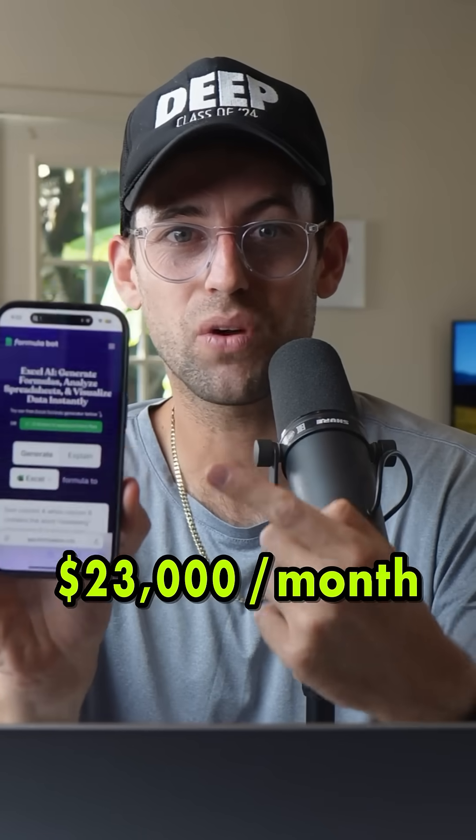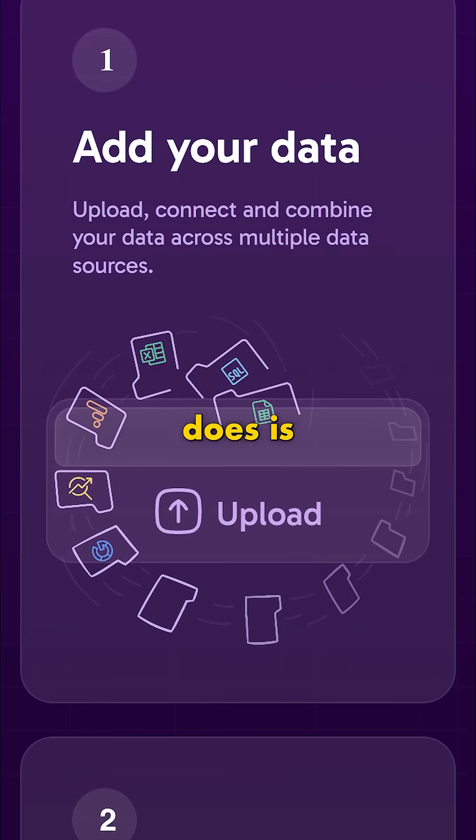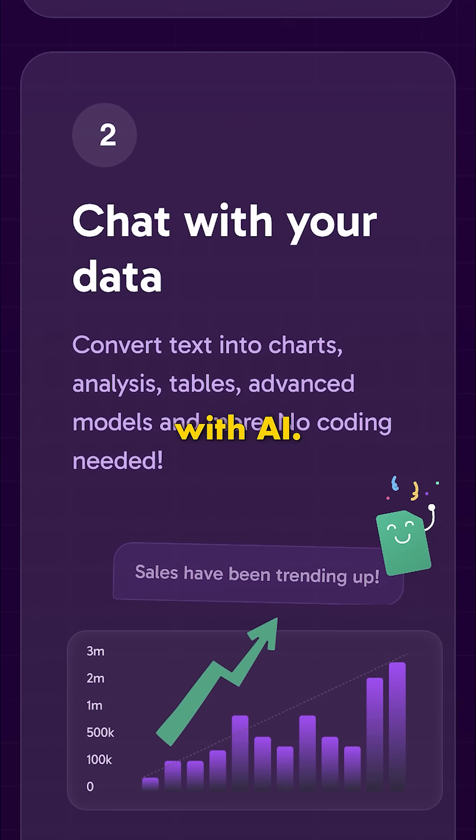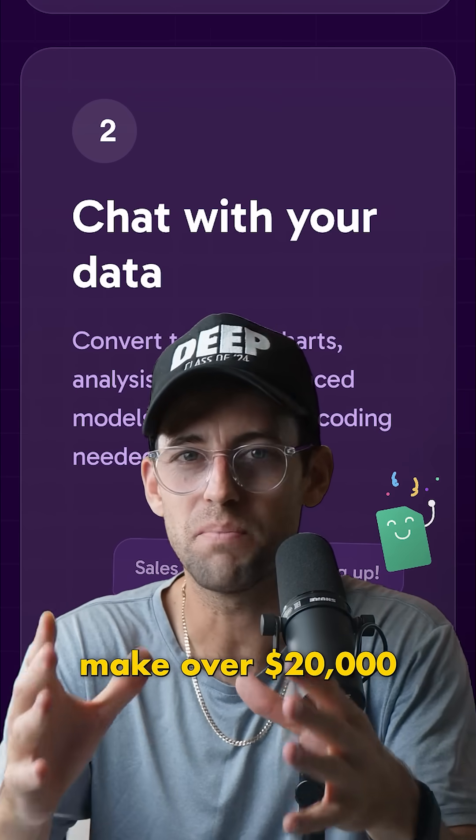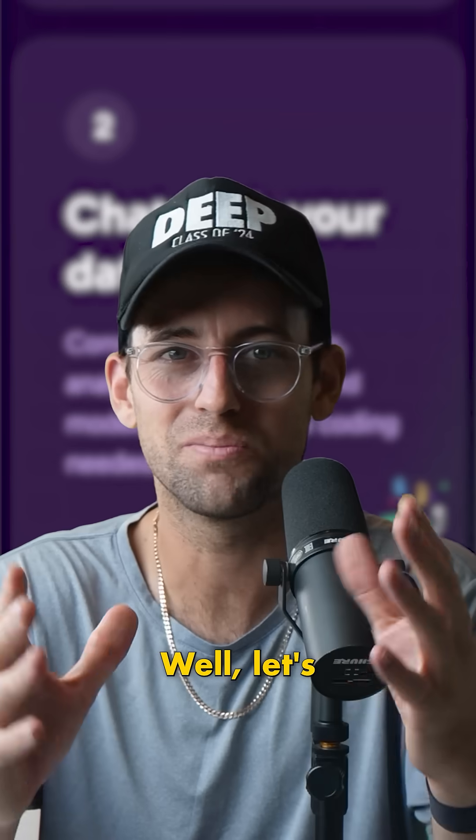This website right here makes $23,000 a month. All it really does is generate Excel formulas with AI. But how? Who's paying for this? And how could a website so simple make over $20,000 a month? Let's break it down.